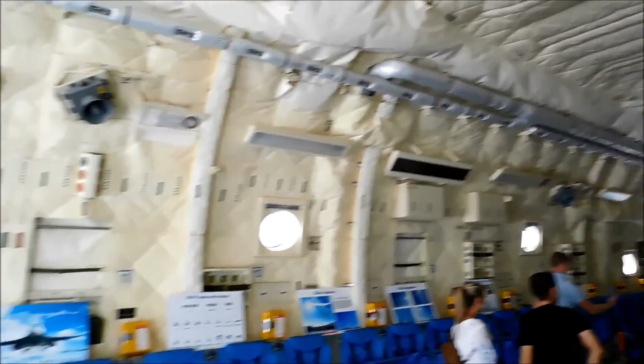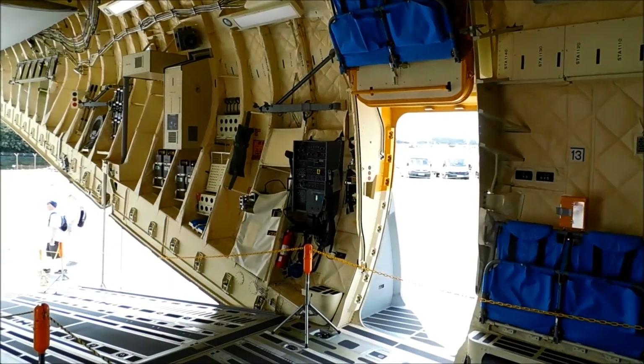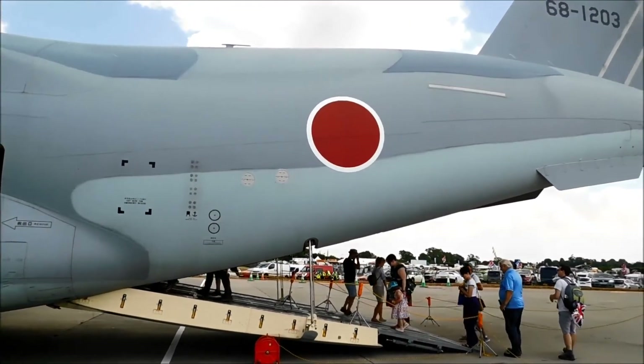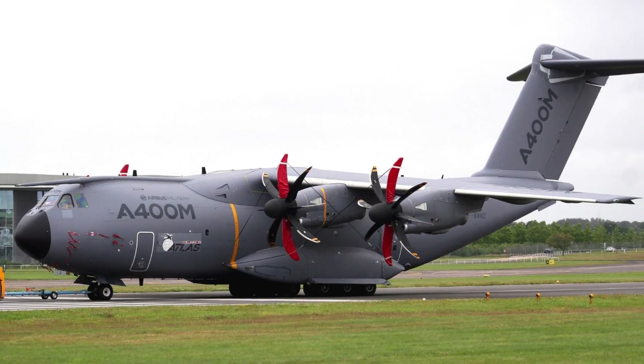India might be a potential export customer. If you look at the Indian inventory, the IAF has a requirement for both tactical and strategic airlifters. If the Indian Air Force wants to fill both roles with a single aircraft, then the Kawasaki C-2 would be a good option, though Kawasaki will face serious competition from the Airbus A400M Atlas.